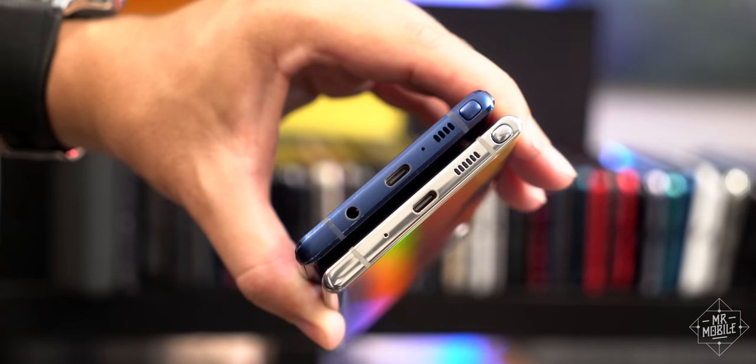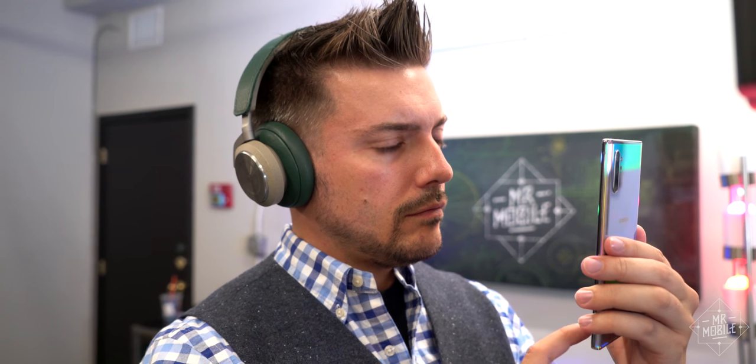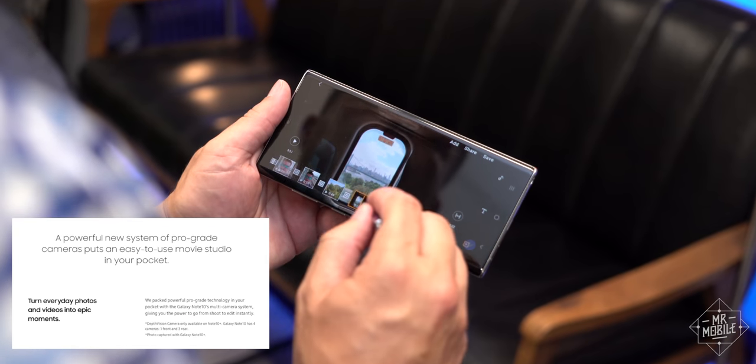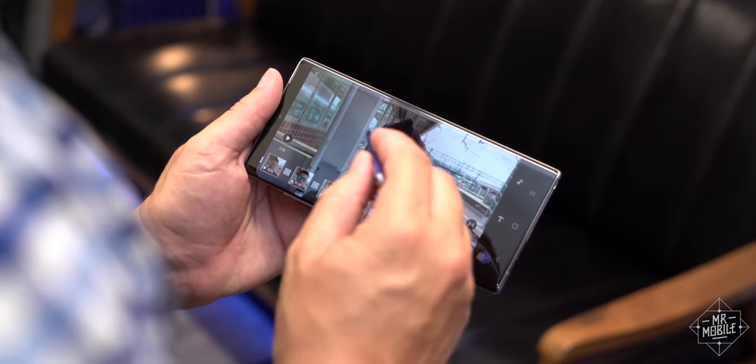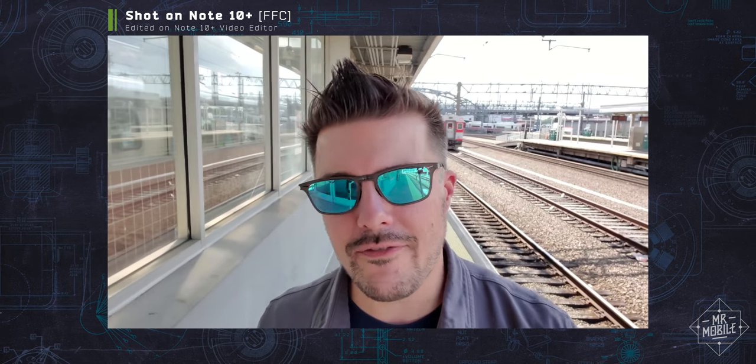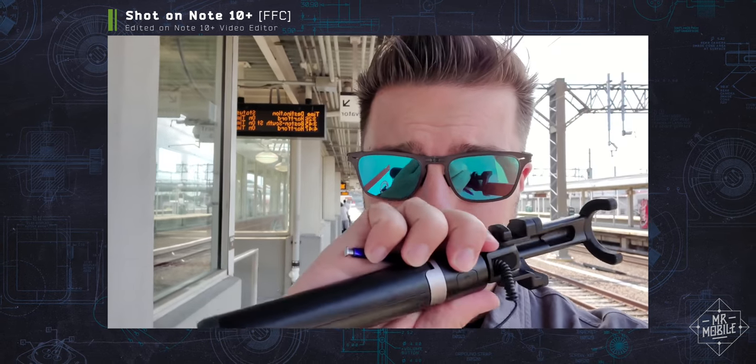Let's start with the now-absent headphone jack. I mentioned in my hands-on that it won't bother those who've already made the switch to Bluetooth headphones, but for creators whom Samsung is specifically targeting with this new built-in video editor, the 3.5 millimeter jack is still a crucial tool. Take a situation like this where I'm talking directly to the camera — it's cool to use the S Pen as a remote, and the live focus effect can make it look like I'm on a malfunctioning holodeck. But without a headphone jack, I can't plug a lav mic into the Note. And with a field of view of just 80 degrees, the framing gets a little cramped unless I use a selfie stick. This phone really could have used something like a 97-degree camera, like the wide-angle selfie on the Pixel 3.